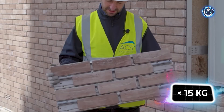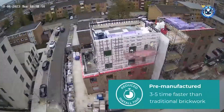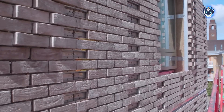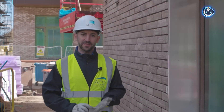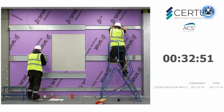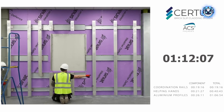Each Certus panel, weighing a mere 15 kilograms, moves effortlessly from shipping container to construction site. Gone are the days of messy adhesives — this system clicks into place with mechanical precision, offering a canvas for diverse masonry artistry. What once took days now transforms before your eyes, with installation speeds five times faster than traditional methods.